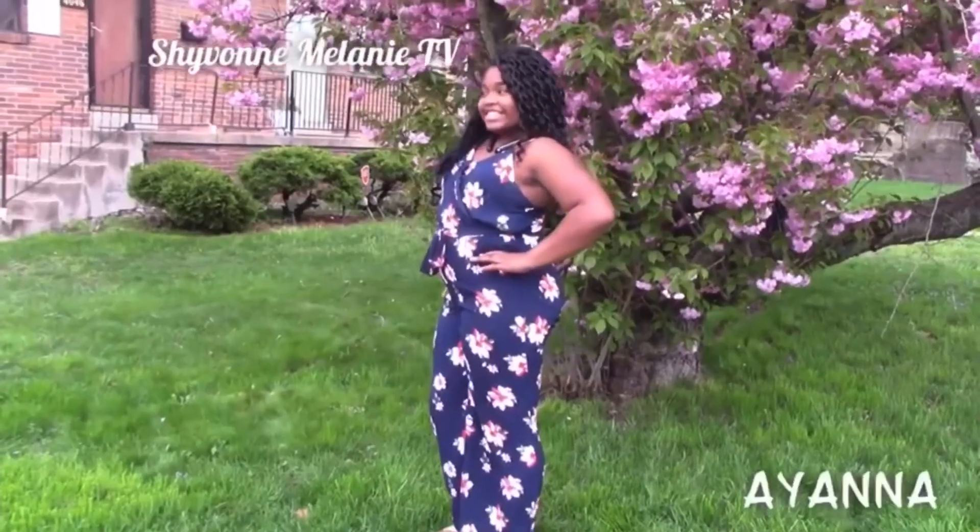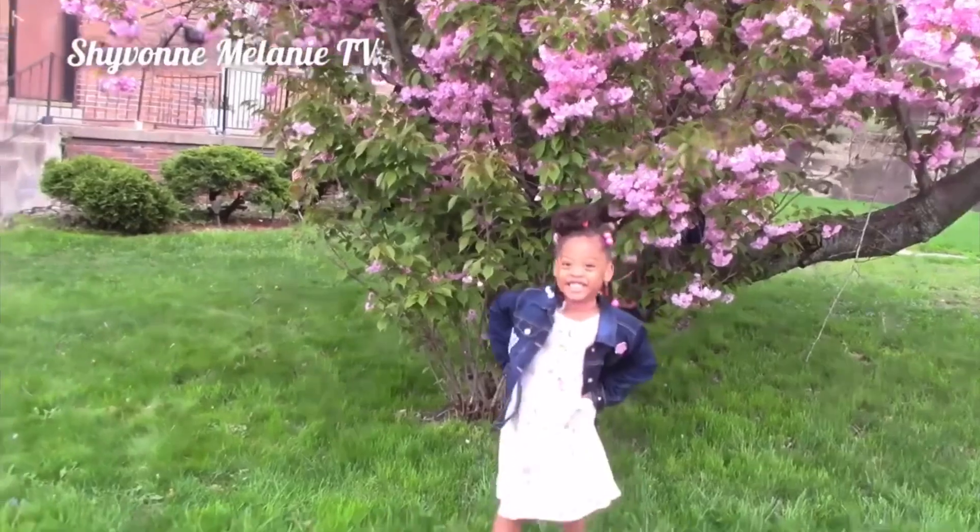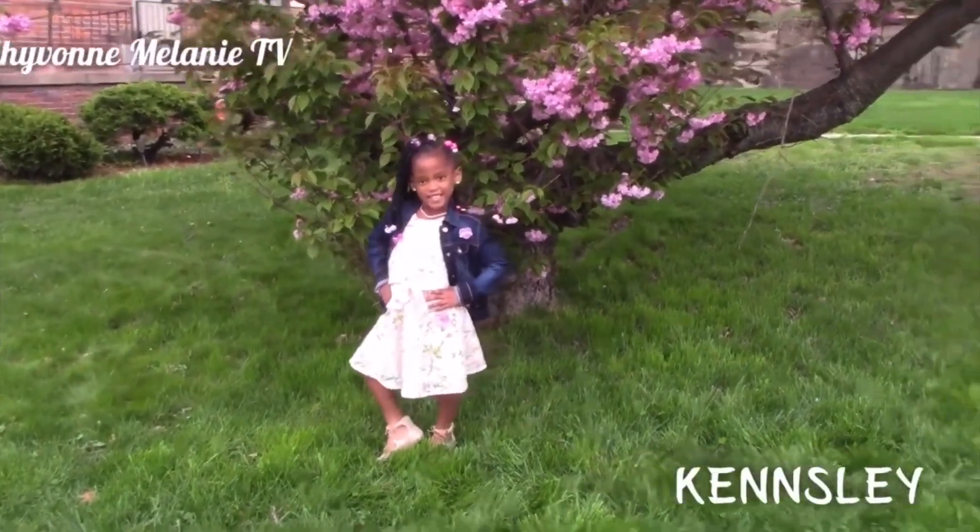Hello beautiful people and welcome back to another video with your girl Siobhan. I'm coming on here to show you a Burlington, Ikea, and Walmart haul of some things I picked up for the home, myself, and the kids. I want to thank everyone for all the well wishes and prayers on the passing of my dad — I truly appreciate you guys from the bottom of my heart. I went to Burlington to find something for the kids to wear to the funeral.